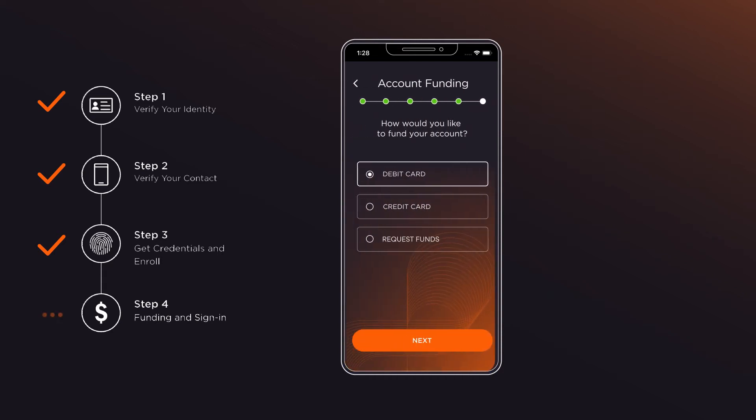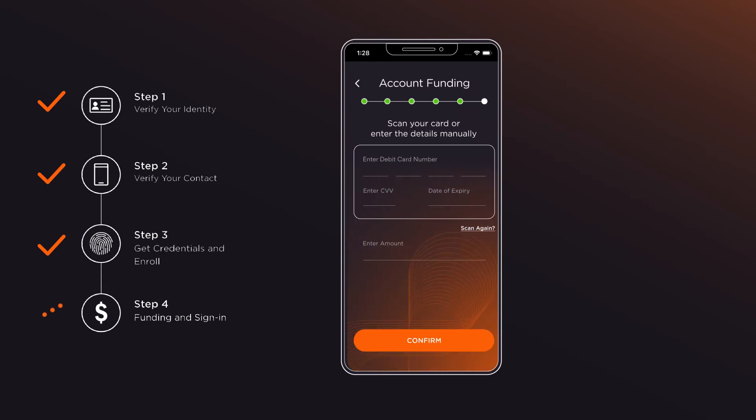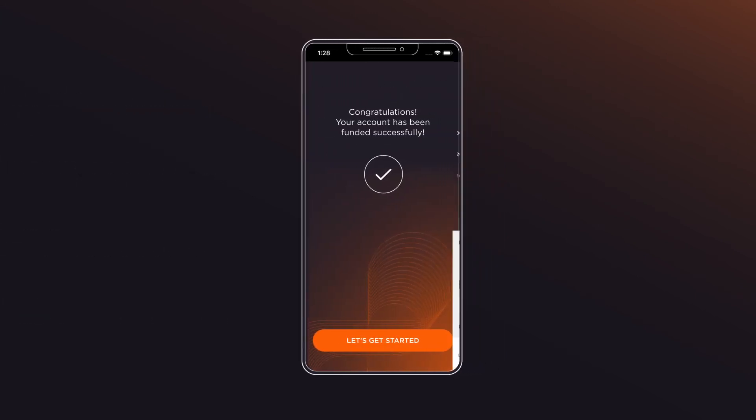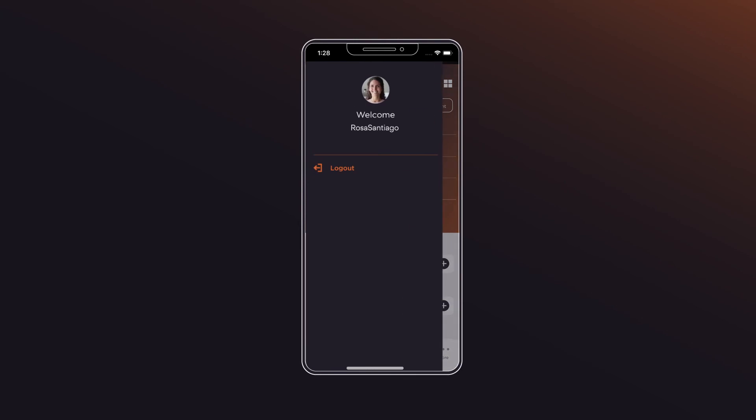To make a deposit, they must choose a payment method and scan their card. Third-party APIs will then pre-populate the details, so your customer just has to enter the CVV and deposit amount, and our core banking system will take care of the rest. The digital deposit account registration is complete.